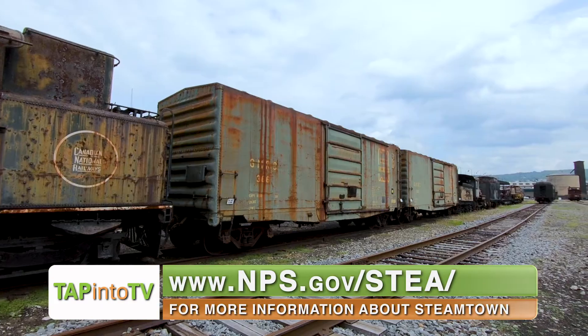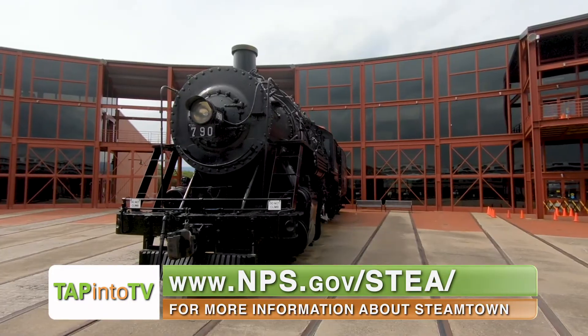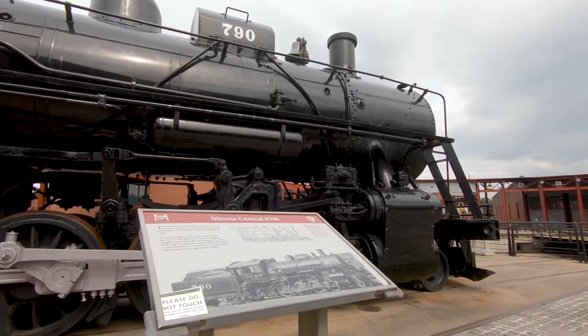Steamtown features a large collection of locomotives, freight cars, and passenger cars, as well as their oldest freight engine on site, built by the American Locomotive Company in 1903.